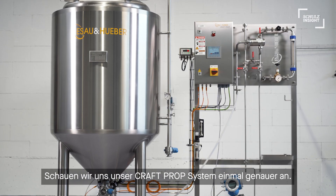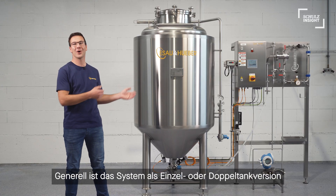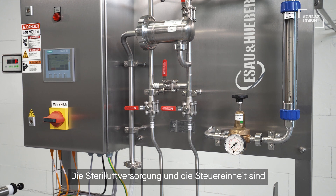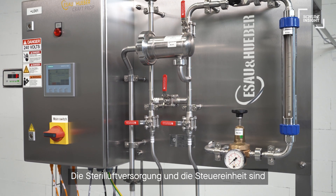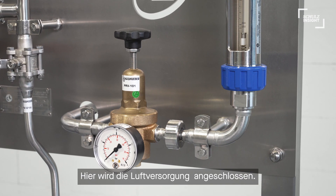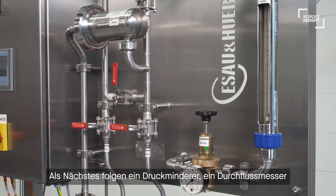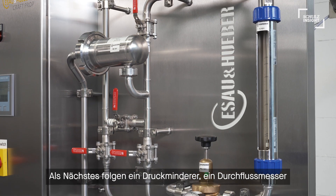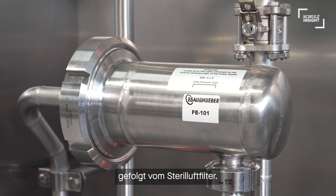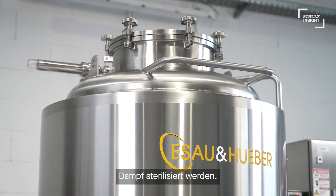Let's take a closer look at our Kraftprop system. In general, the system is available as a single or a dual tank version in sizes from 2 to 20 hectolitres. The sterile air supply and the control unit is pre-mounted on this stainless steel panel. Air is connected to the unit over here, steam for sterilization over here. Next in line are a pressure reducer, a flow meter, and a valve to regulate the flow, followed by the sterile air filter. The air supply piping including sterile air filter and the tank can be steam sterilized.